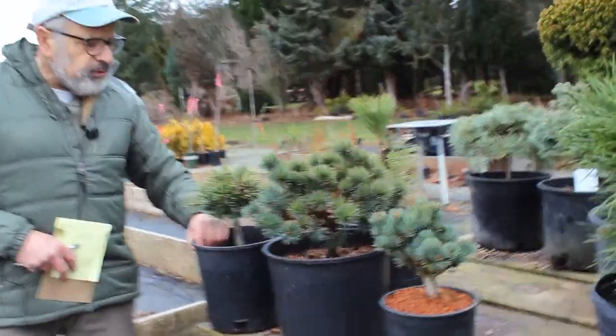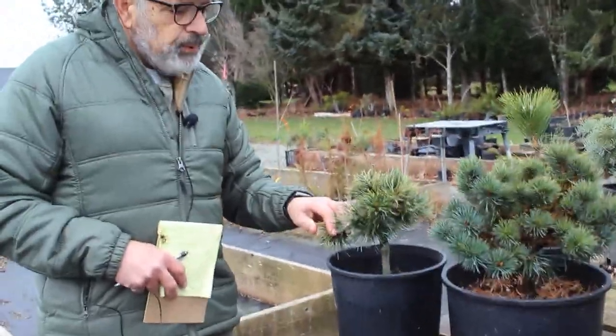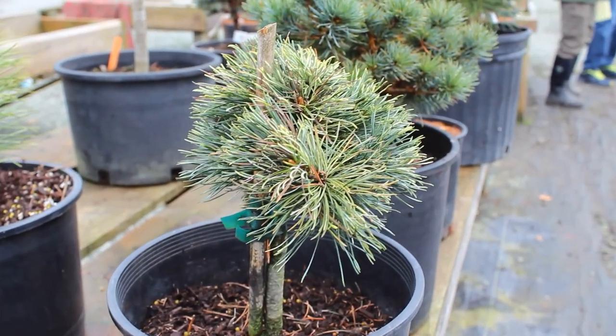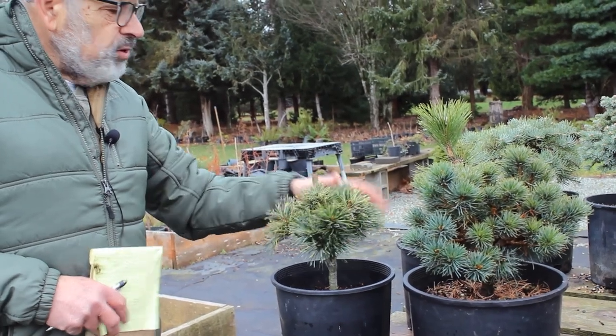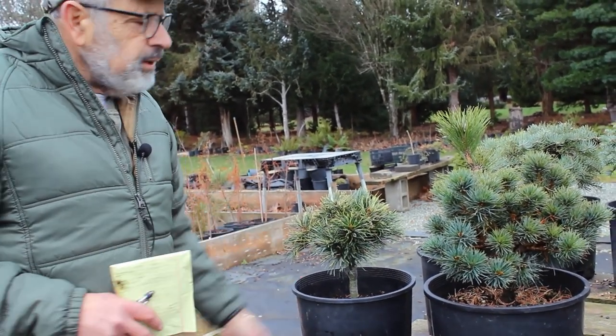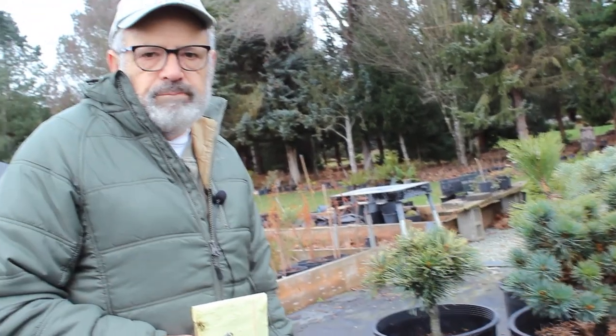I don't have the name on this one right in front of me — we'll put it up on the screen. It's a variegated Japanese white pine. It's gold, almost white, and it'll be almost white when the new growth comes out. They're very interesting — again kind of globose, like a shrub.